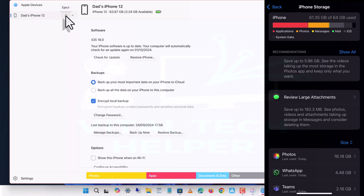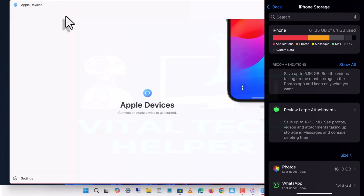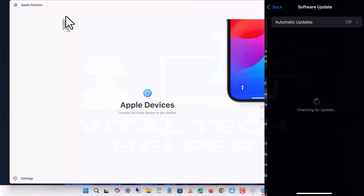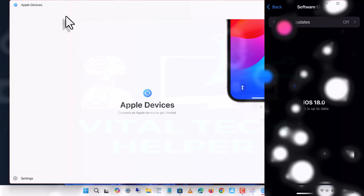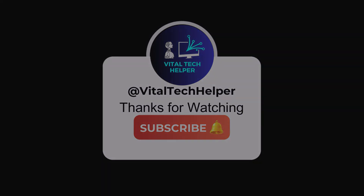Plus, you'll still have some storage left on your device. Thank you for watching this video. If you found it helpful, please consider subscribing to our channel and sharing it. We'll see you next time.